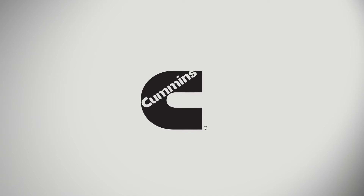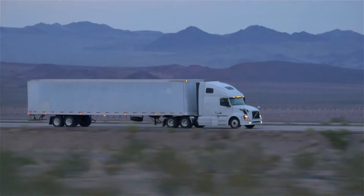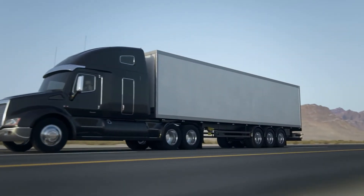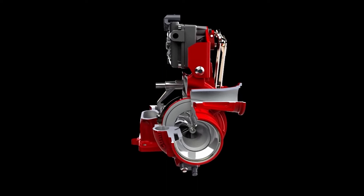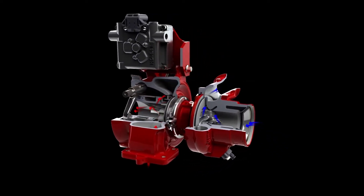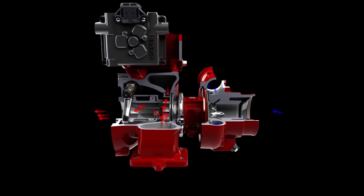Cummins Turbo Technologies has developed advanced turbocharging technologies to enable engine manufacturers to meet strict emissions criteria and engine performance requirements. A diesel engine's fuel consumption is directly influenced by the turbocharger efficiency through the engine's pumping cycle. Using ADT's inverse design code, Turbo Design 1,